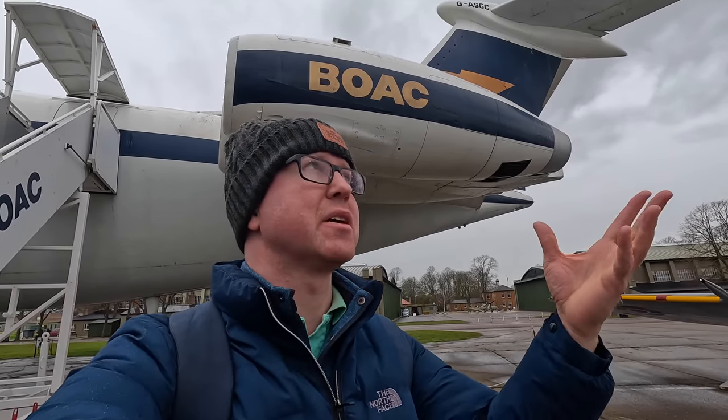Behind me is a Vickers VC-10 Super, which was a long-haul narrow-body airliner built by the British in the 1960s. 54 of them were made and this is one of them. In this video I'm going to take you on a detailed tour — first walking around in the rain to show you what's unique and interesting, then crawling inside to look at the cabin and the flight deck.